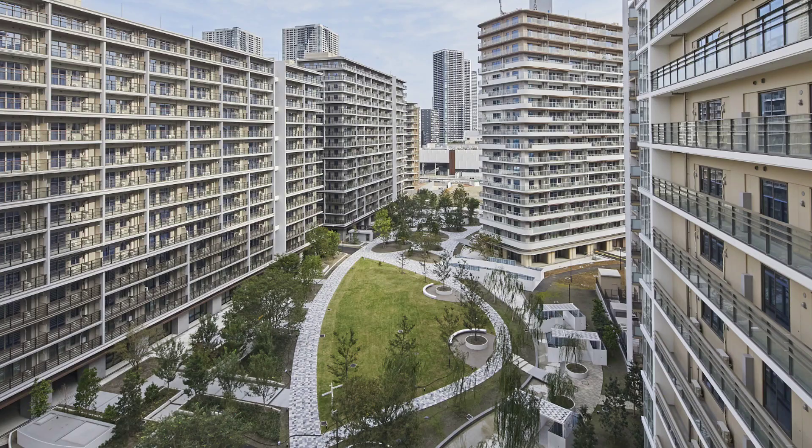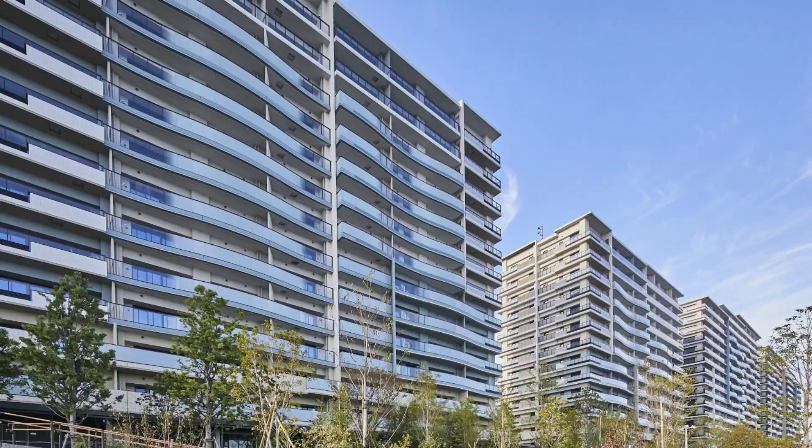Village ke gallery view ke baare mein dekhein toh yaha 18,000 athletes aur officials ki arrangement ki capacity hai. Yaha total 21 buildings hai jo 14 se 18 floor tak ke hai, aur in total there are about 3,800 apartments on this site.